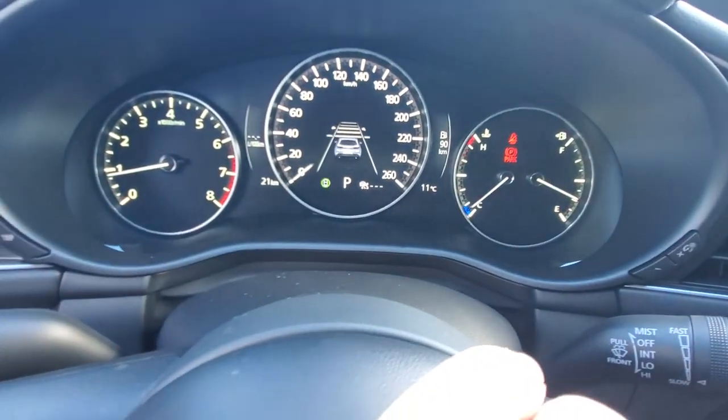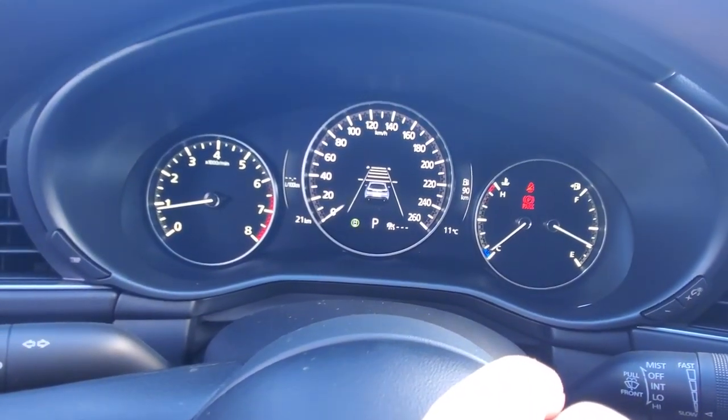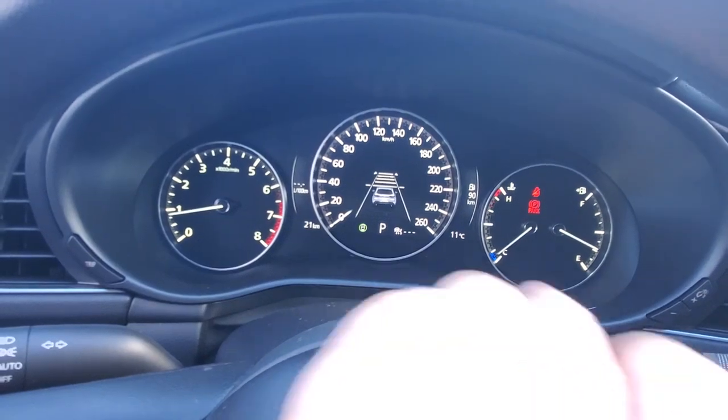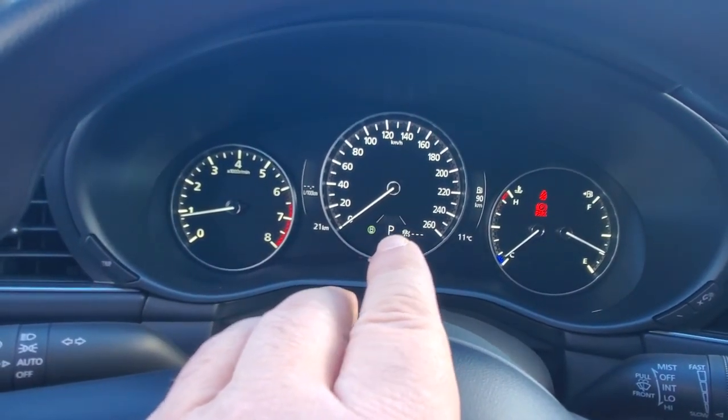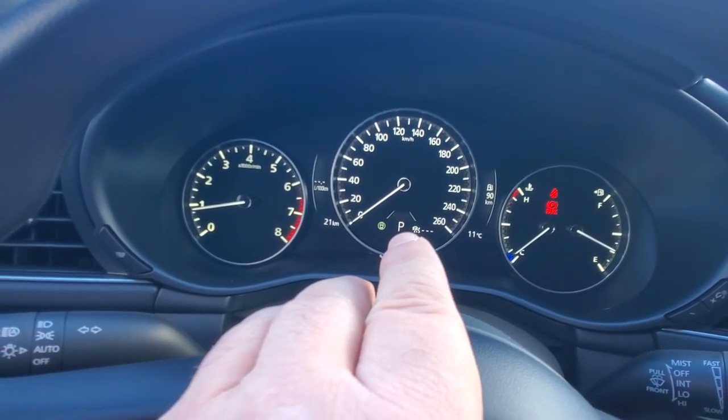If you want to tailgate somebody, bring the distance control down; if you want to hang back, bring it farther away — I like the farther away option. The display also tells you what gear you're in, and if you go into manual mode you can shift through the gears yourself.